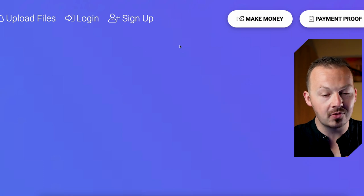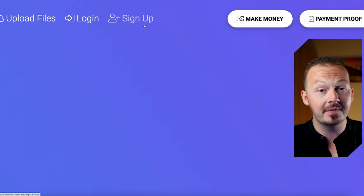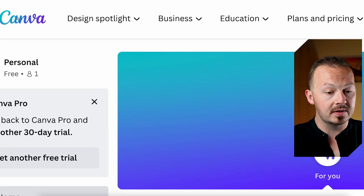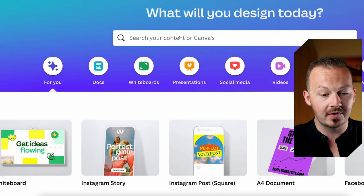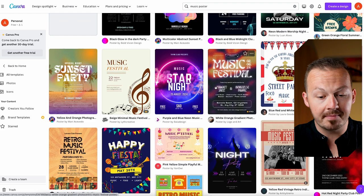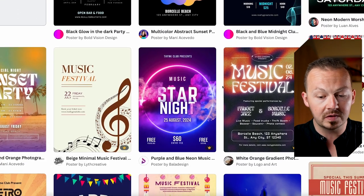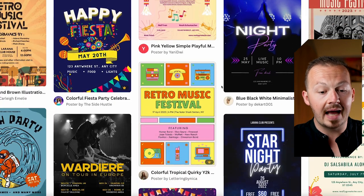First, go to the website I'm going to give you in just a couple of seconds and sign up for your account. But before you do that, you need to create something that's going to make you money. Go to Canva — canva.com — and search for 'music poster.' Go through the templates and choose one that's going to be the most enticing to click on, because you are going to be creating a promotional poster for free viral music that you'll be sharing.